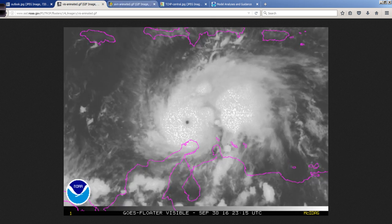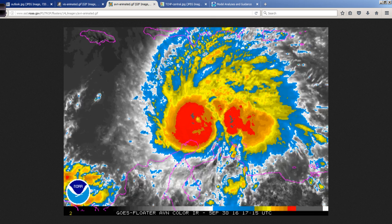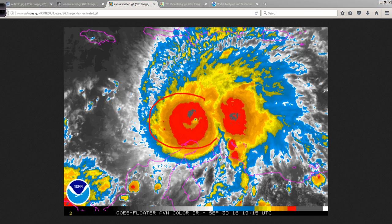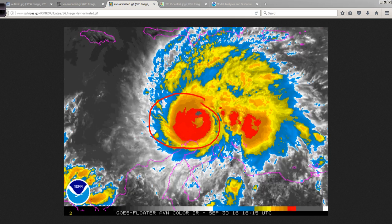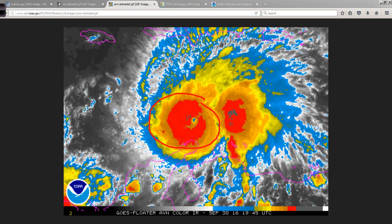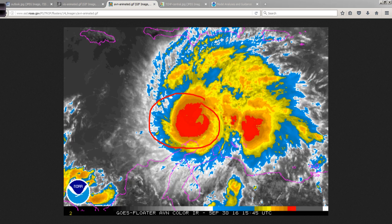Let's switch over to the infrared enhanced and you can see these very cold cloud tops. How do we know they're cold? The different reds and the grays indicate higher cloud tops in the atmosphere by virtue of measuring the air temperature, or in this case, the cloud temperatures.